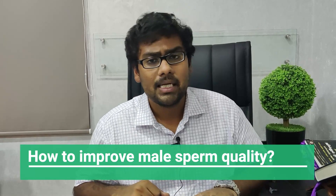Welcome to Dr. Shah's clinic. My name is Dr. Shah and I primarily specialize in male infertility and sexual health. In this short video, we are going to see how to improve male sperm quality.